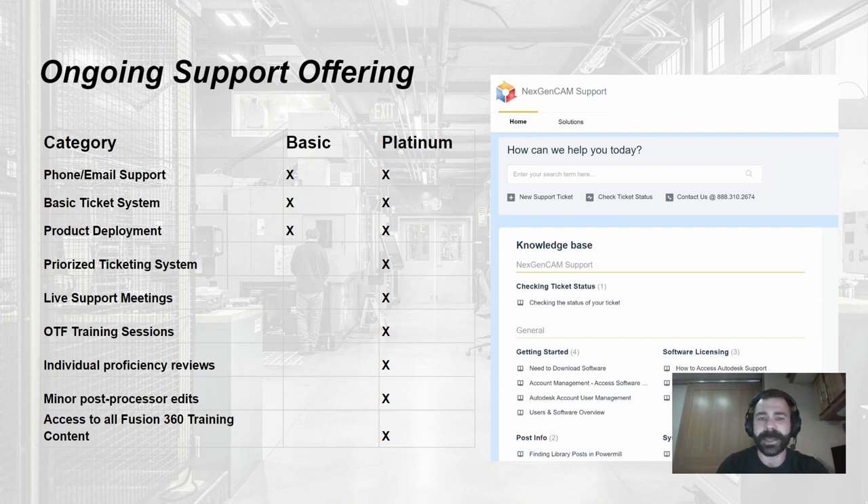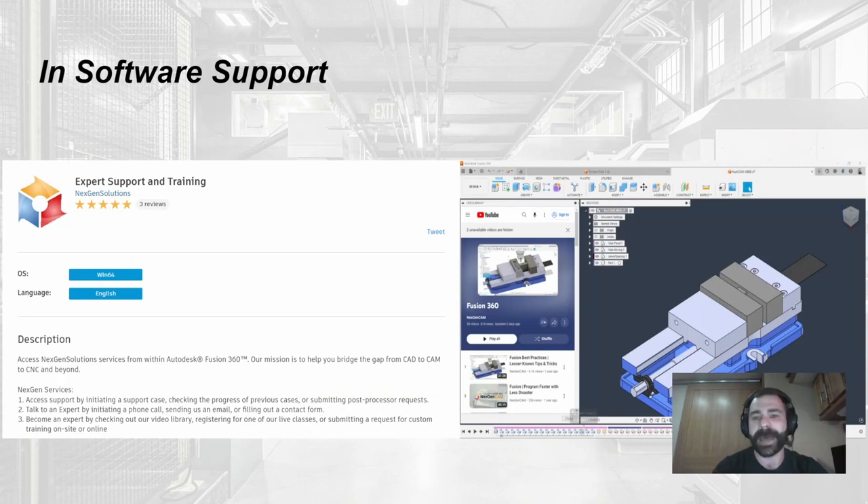Another big offering is our in-software support application — custom to us at Next Gen and the only one of its kind right now. You can get the link in the bio, install our support plugin, and have access to all of our content right inside Fusion 360 — except for advanced training courses and live classes. You can still submit tickets and reach out to support directly from within the software.